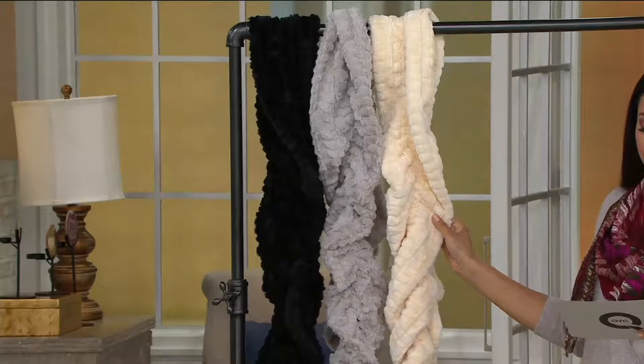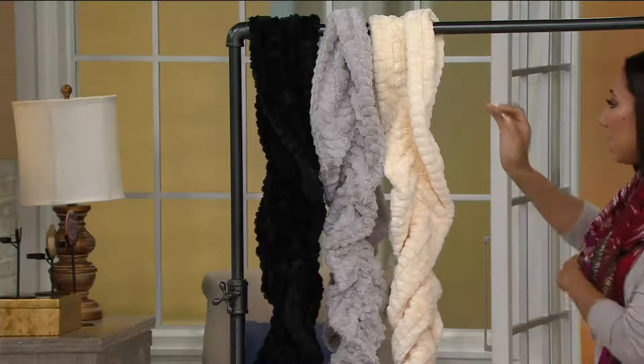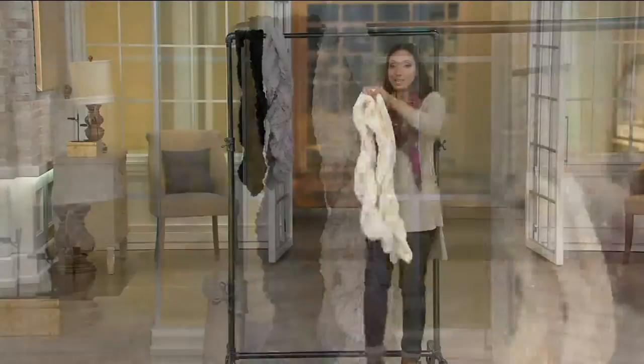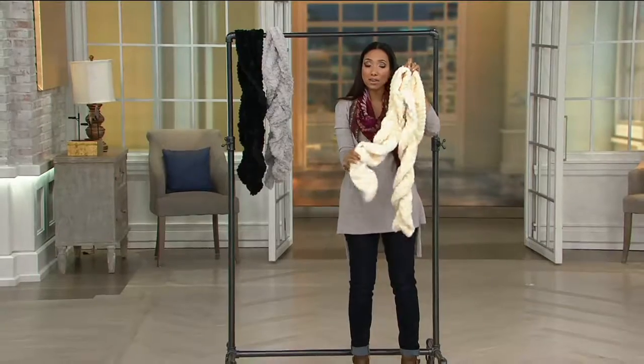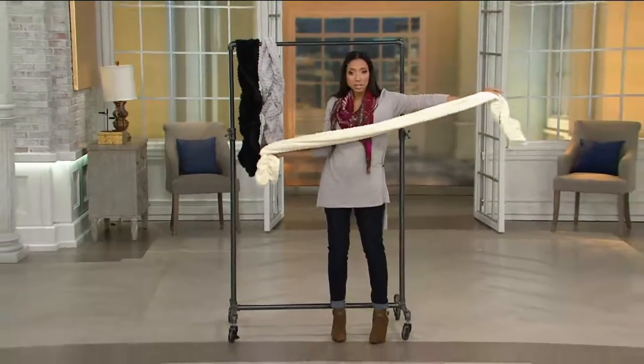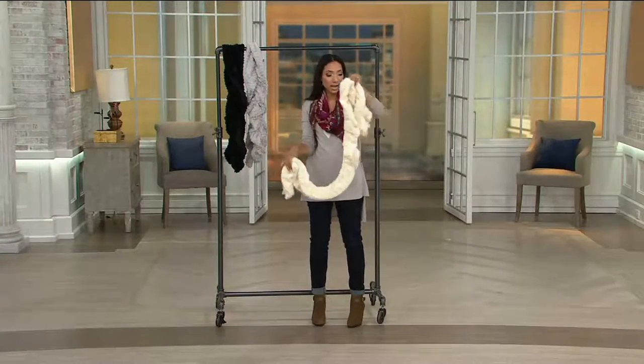There are a couple of different details to point out here. First of all, this is 58 inches long, but there's a piece of elastic in the center of this, so you can see it almost ruches or gathers. But if you want to, you can stretch it out — that's where that elastic comes in to give it that ruched or gathered look.